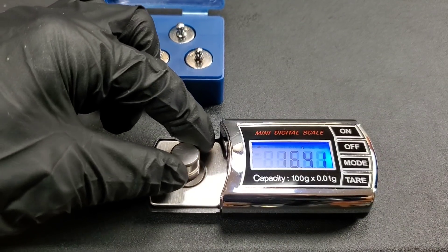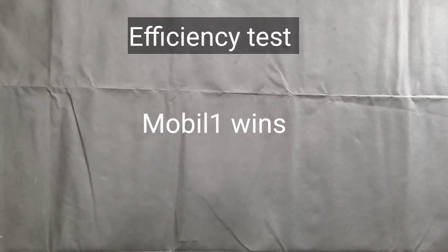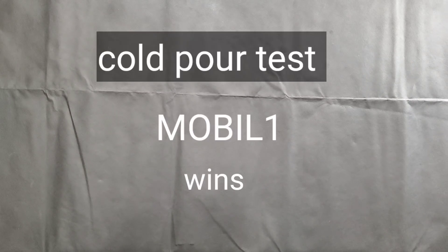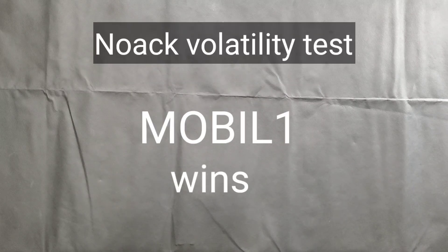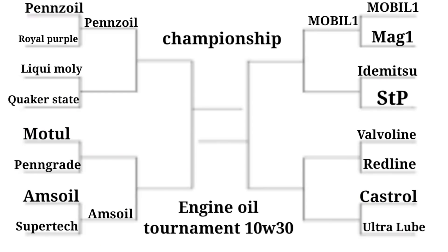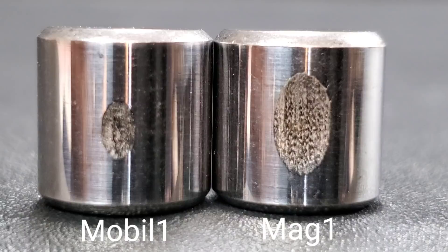Let's take a closer look, including the efficiency test. Mobile One wins the efficiency test by 0.15 amps less than MAG-1. In the cold pour test, Mobile One wins with a one and a half ounce lead. In the NOAC volatility test, Mobile One crushes the competition. In the film strength test, Mobile One wins by 0.05 grams. Mobile One has advanced to the next round of the tournament. Check out the wear scars and tell me what you think — which oil is best? Thanks for watching.